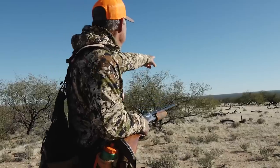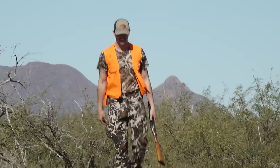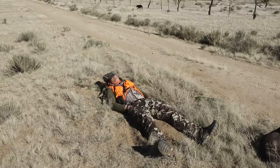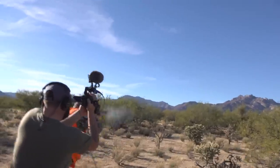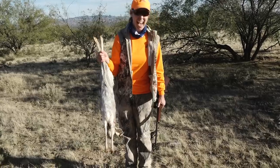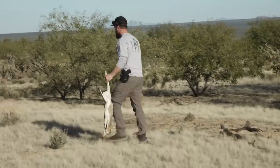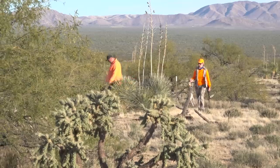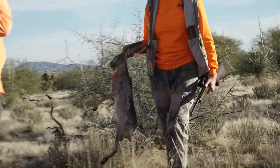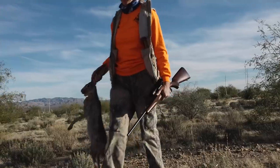All we can do is keep hunting. It's kind of fun, ain't it? I like chasing jackrabbits. This is good stuff.